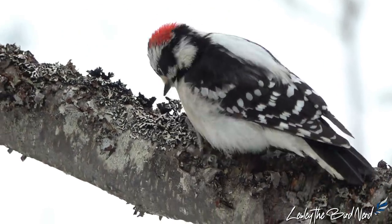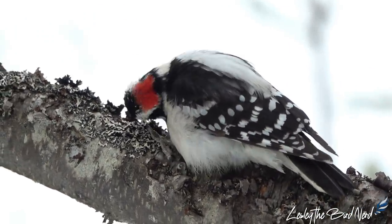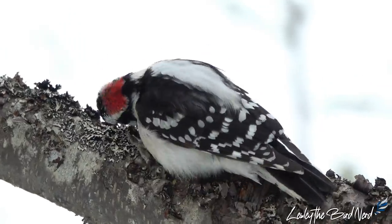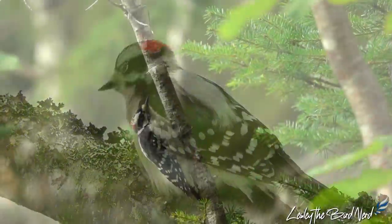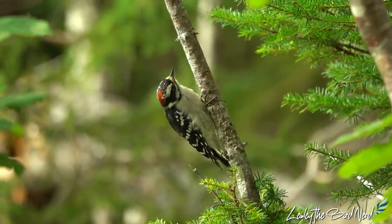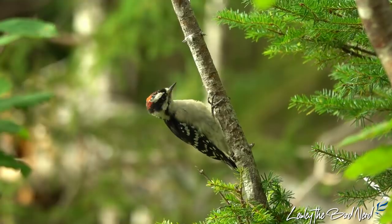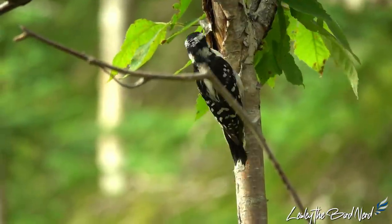This adorable little woodpecker has prominent stripes on the head, and a conspicuous wide white stripe going down the center of its back. These soft feathers are where the name 'downy' was derived. The sex of a bird can be determined by the noticeable scarlet patch on the back of the head, which only males have. Black and white lines decorate the face and neck of both sexes.